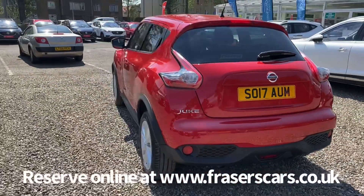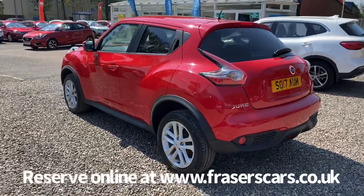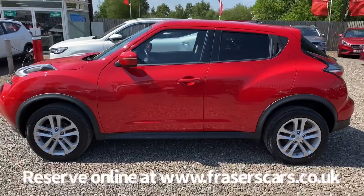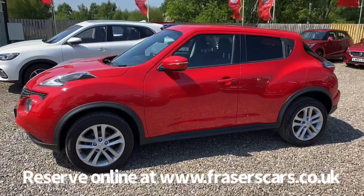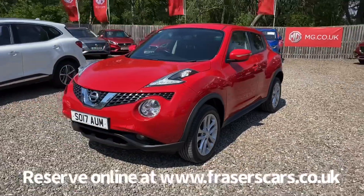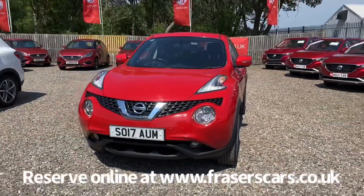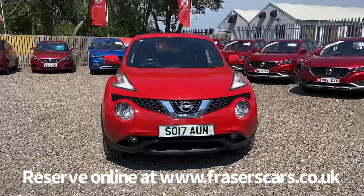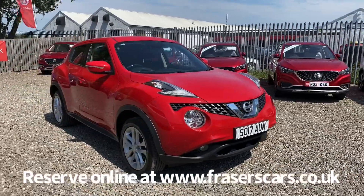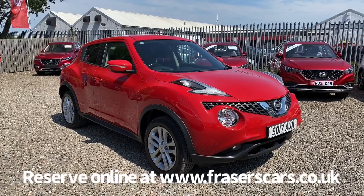This car is available to view from our Falkirk branch, Fraser's of Falkirk. You can find us at Glasgow Road in Camelon, Falkirk. The postcode is FK1 4JQ. You can also view the car online at www.fraserscars.co.uk, where you can reserve the car online, get finance quotations, and apply for finance online. Or if you wish to give the sales team a call, they're available on 01324 632 333.